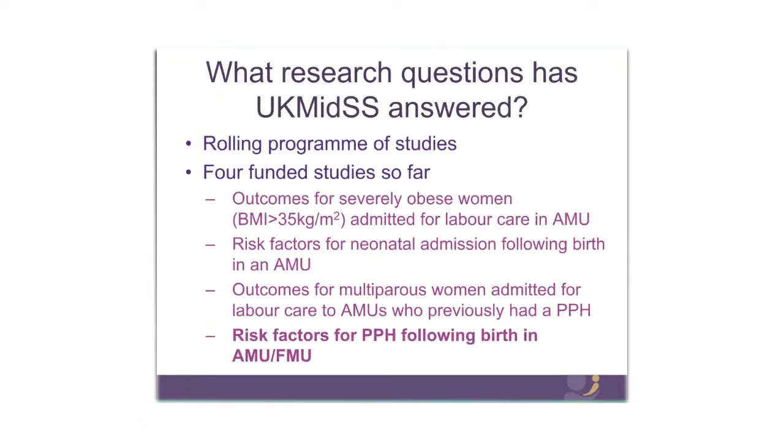We have four funded studies so far in the enrolling programme. The first study investigated outcomes for severely obese women — women with a BMI of over 35 — admitted for labour care in an alongside unit, and the results were published last year. Our second study, which we're just writing up for publication, investigated risk factors for neonatal admission after birth in the alongside unit. Our third study, where we've just finished data collection, investigated outcomes for women admitted for labour care to alongside units who had had a PPH in a previous pregnancy. Our fourth study, which we're just about to start, is investigating women who have a PPH in the midwifery unit — looking at risk factors, management and outcomes for those women.